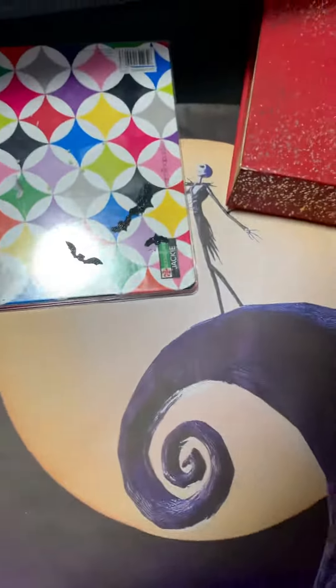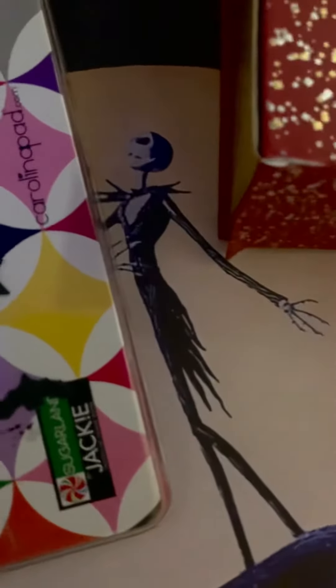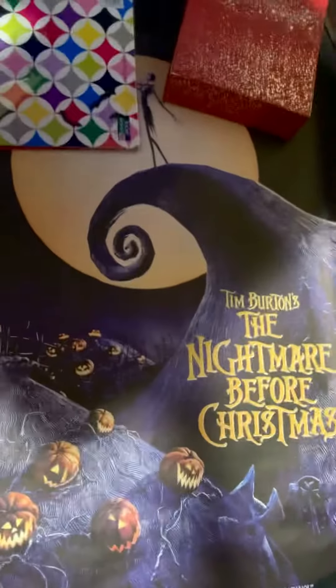I wanted the original pictures of Jack from just like the movie in the front. So let me give you guys a closer look. I'm struggling over here, but yeah, that's what it looks like.